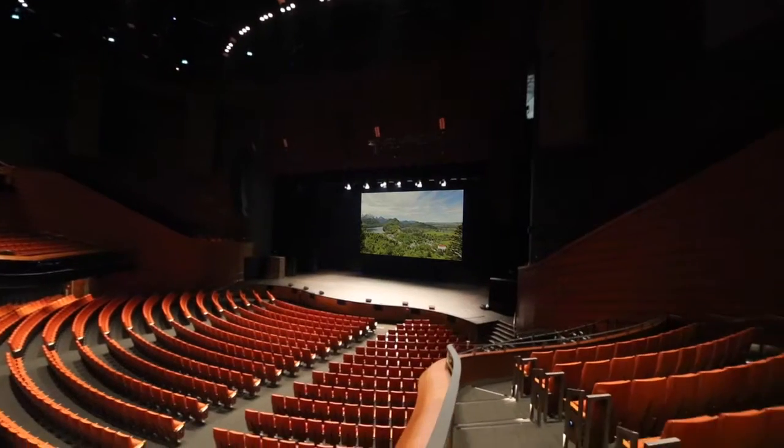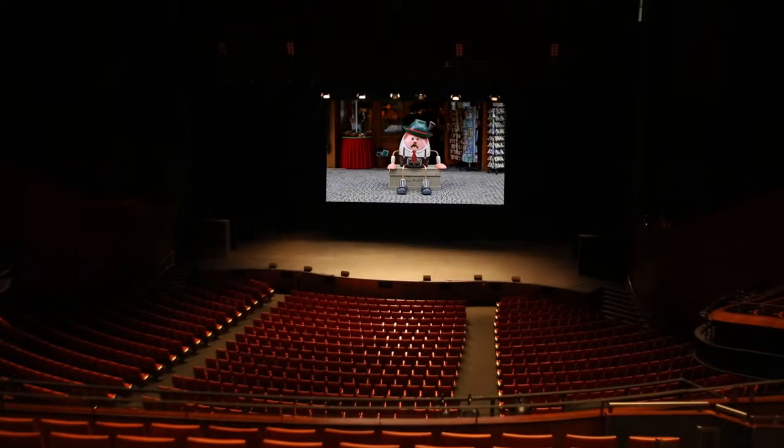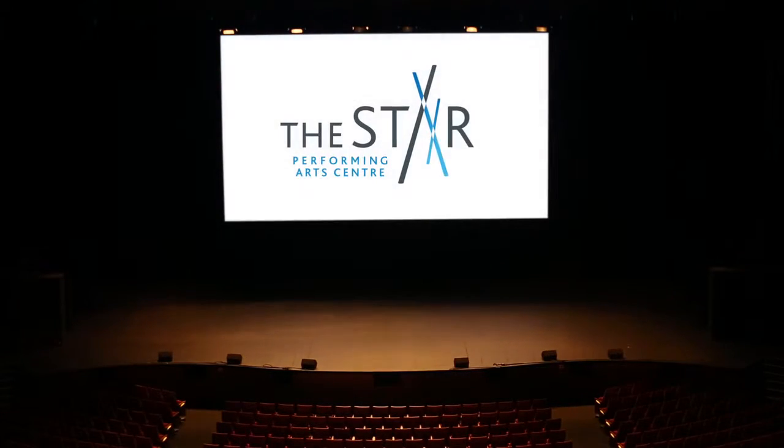The Star Performing Arts Centre is basically a receiving venue. We have several different spaces, and we receive different types of performances — concerts, events, seminars, even graduations. So we do the full gamut of different types of events here.